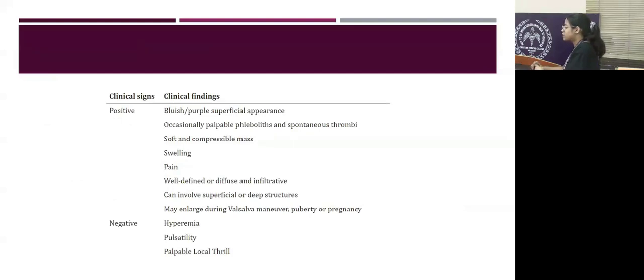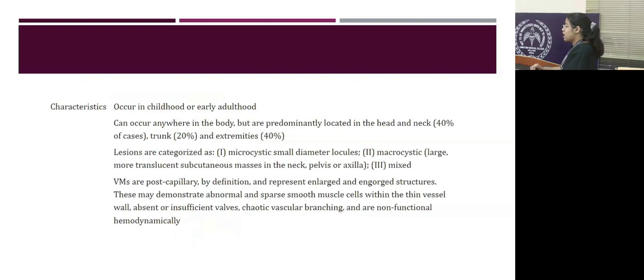Clinically, venous malformations appear as bluish or purple superficial lesions, often palpable, soft, boggy, compressible masses. They are usually well-defined but sometimes can be diffuse and infiltrative. They do not have signs of pulsatility or local bruit because they are not arterial lesions. They occur in early childhood or early adulthood, predominantly in the head and neck, trunk, and extremities.